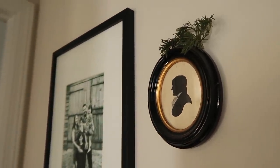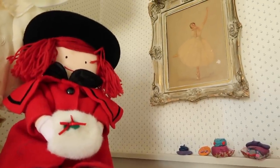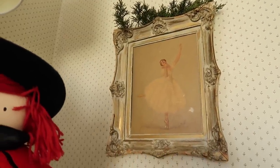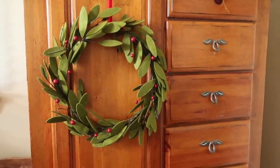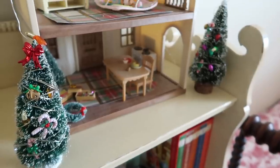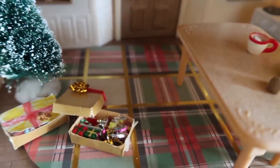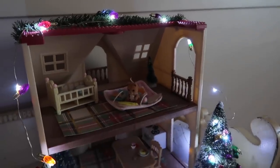Since we do have a newborn in the house this Christmas, I kept the decor very simple in the kids' rooms with just a few special touches. One of our favorite things that the girls and I did together was decorate their little calico critter house with the sweetest little decorations, and even some lights to enjoy at night.